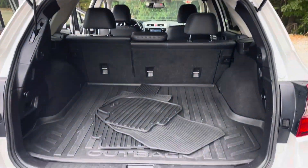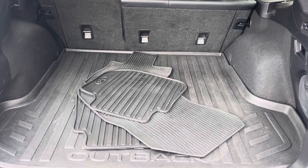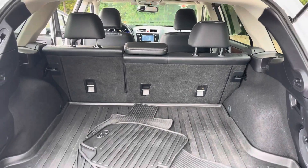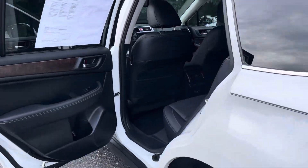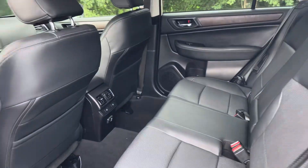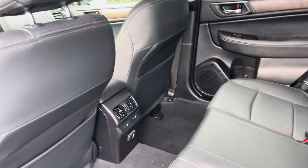It's got the auto liftgate and as you can see the people prior ordered all-weather mats so those are included. If you walk around here, it is leather interior. The rear does have heated seats and it has a charging port.